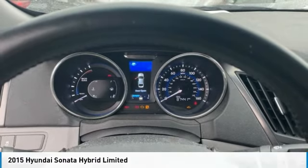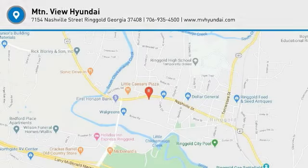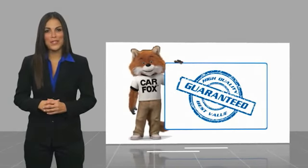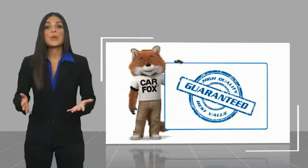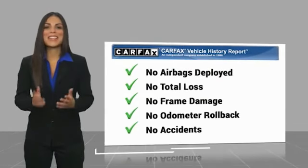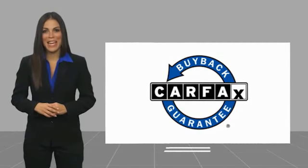2015 Hyundai Sonata Hybrid Limited. Here's another high-quality vehicle with a Carfax Vehicle History Report. Be sure to find a complimentary copy of this report online or contact the dealership. This vehicle qualifies for the Carfax Buyback Guarantee.